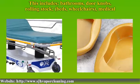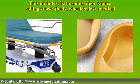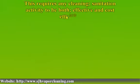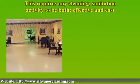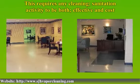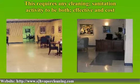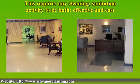There are several cleaning challenges associated with doing this effectively. Labor and material costs — nursing homes, hospitals and clinics are typically under heavy pressure to reduce all costs, and particularly those not associated with direct medical care. This requires any cleaning and sanitation activity to be both effective and cost efficient.